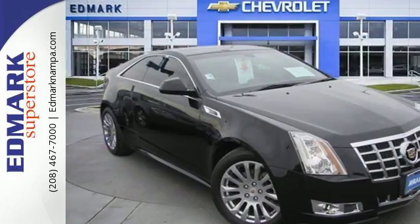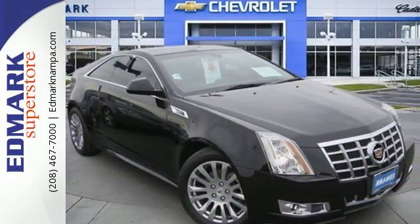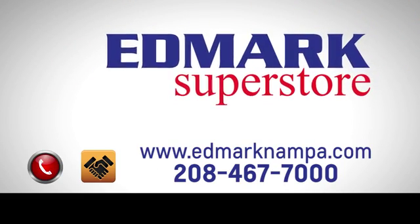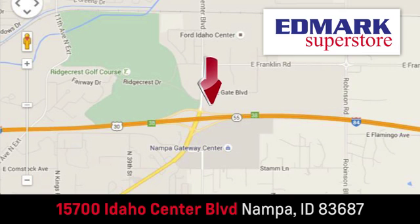Are you up for the experience? Get behind the wheel today. Fast, fair and fun. Give us a call or stop by. We're conveniently located in the Idaho Center Auto Mall.